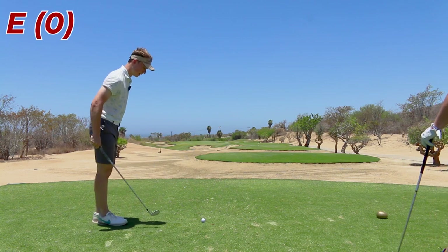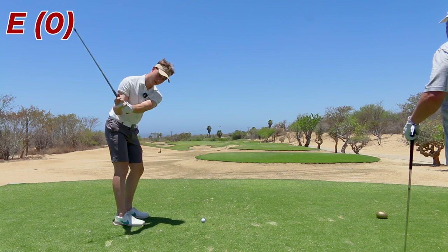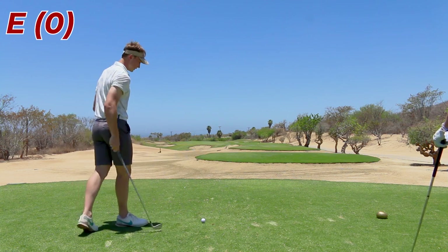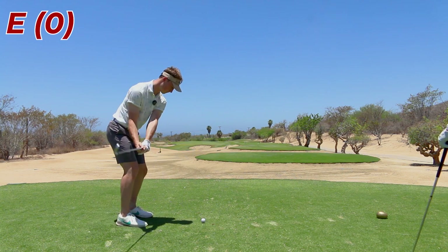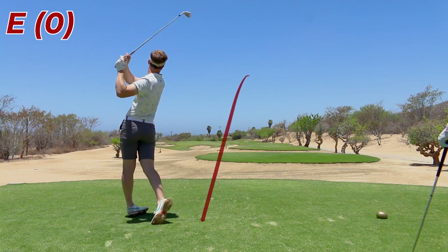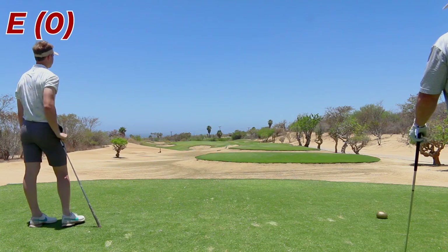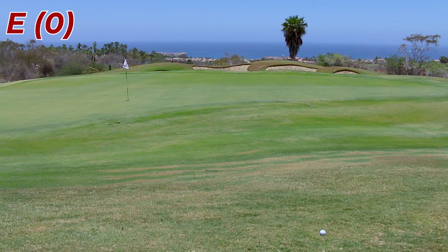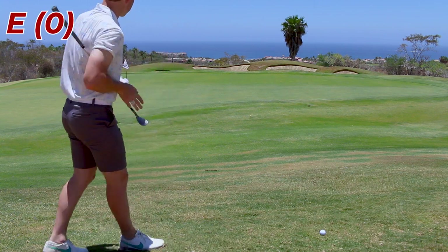A little bit downwind off of the right, 170-ish, probably playing about that number. Got an 8-iron here. I'm just gonna try and cut it — just a small fade off the right edge of the bunker. Nope, spun it way right. It's not a terrible miss. Hit that very thin, very right.